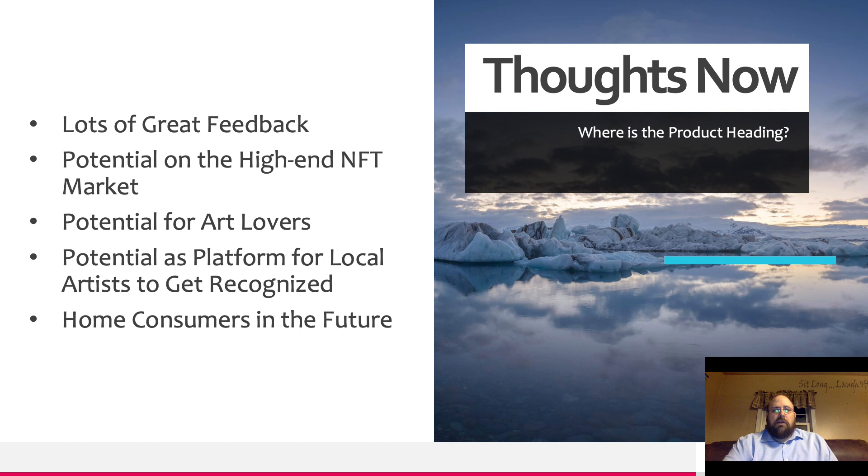And then finally, sometime in the future, I think there's potential for the home consumer when the price of the technology comes down a little bit. Thank you for watching my presentation.